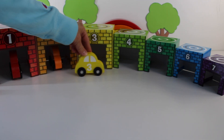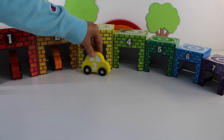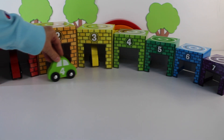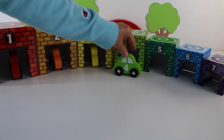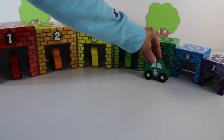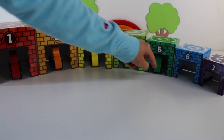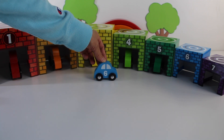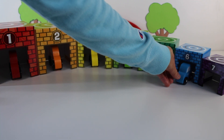Here comes the number three car. And look, the wheels are round. It's a yellow car. Let's back it up into the number three garage. Here comes the lime green number four car. The wheels are a circle or round. Let's back it up into the number four garage. Here comes the number five car. The wheels are round. Let's back it up into the green garage — the number five. Here is the number six car. The wheels are round or a circle. Let's back up the number six car into the blue garage.